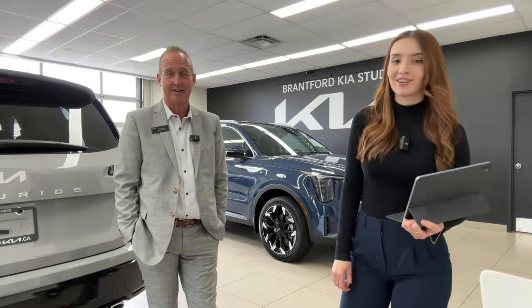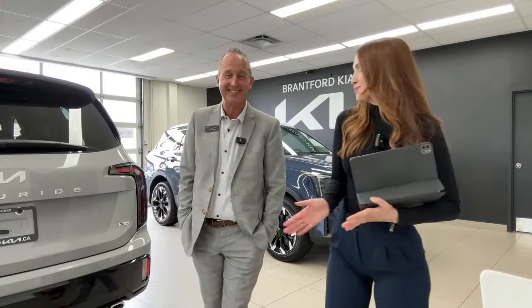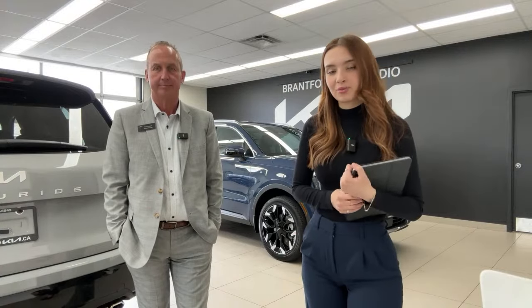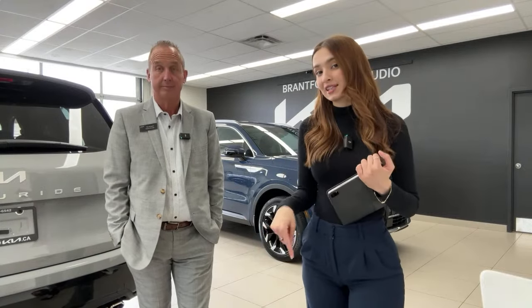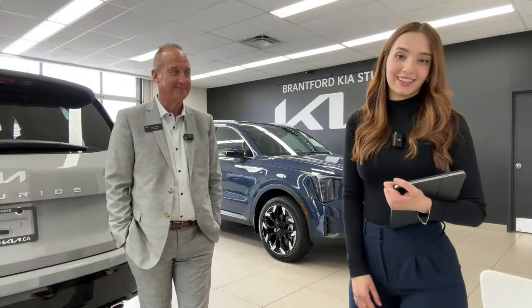Wrapping up at the 30-minute mark, the hosts sing happy birthday to Tim. They remind viewers to leave any missed questions as YouTube comments and announce upcoming content: inventory video tonight at 6 PM, a new video tomorrow at 6 PM, and a podcast on Sunday at 9 AM. Thanks for watching — have a wonderful weekend!